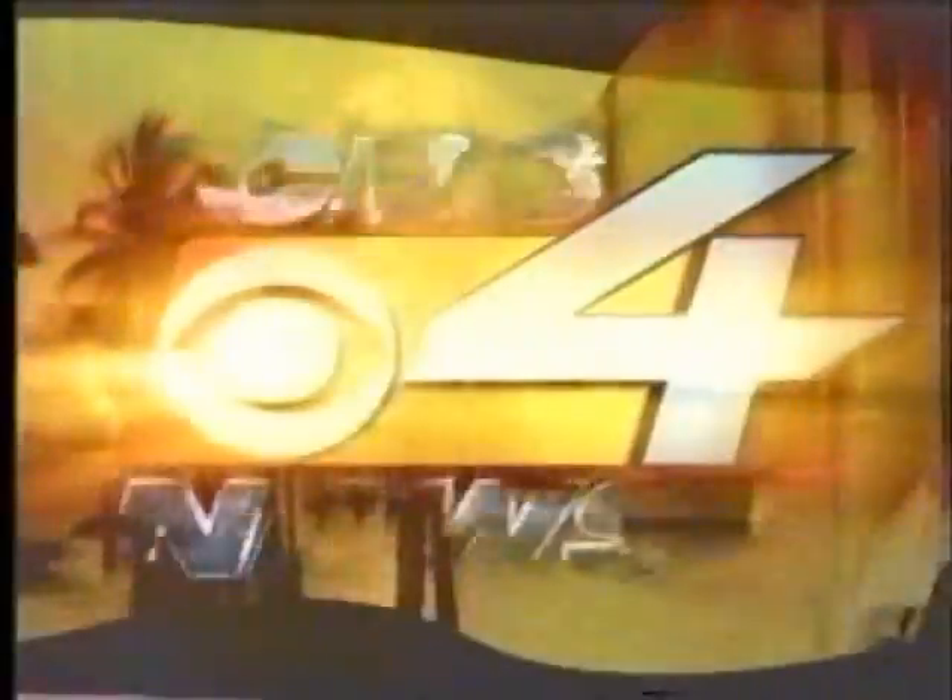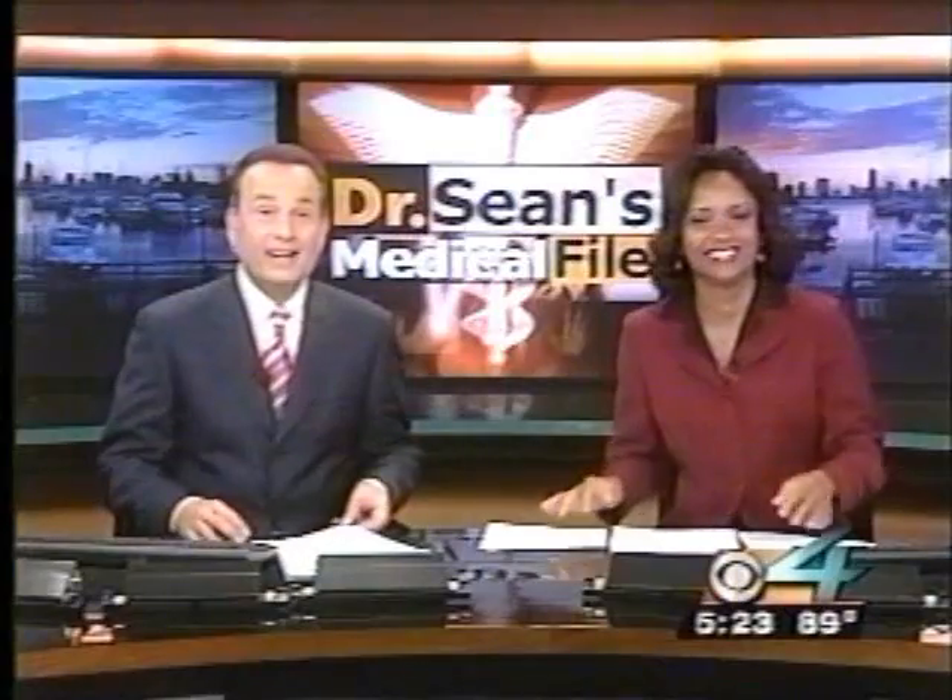Live, this is CBS 4 News First at Five. In Dr. Sean's medical file, the FDA has given its approval to what some are calling a cure for baldness. CBS 4 Health Specialist Dr. Sean Kniff is here to tell us more.